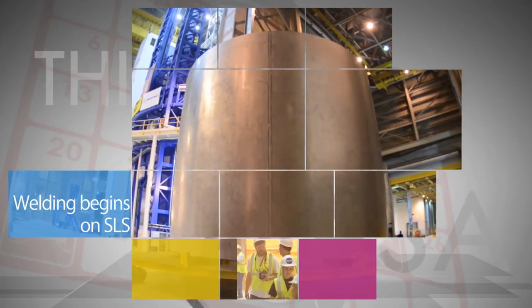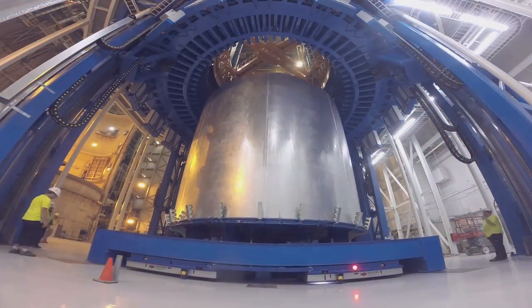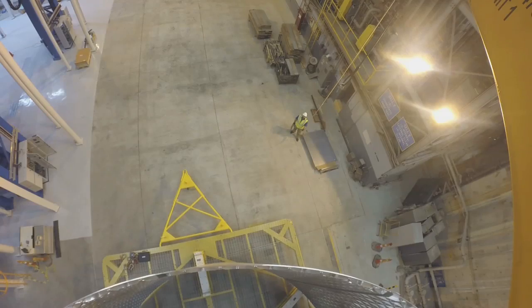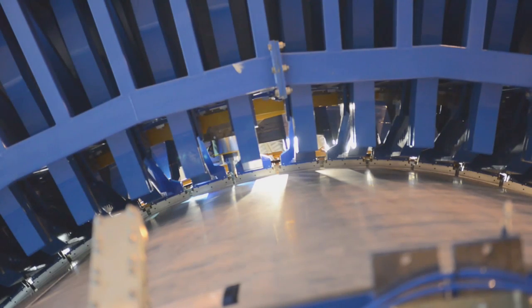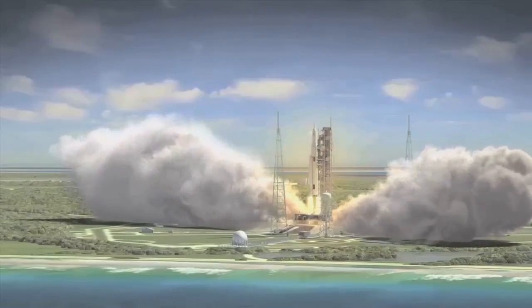The first ring and barrel segments of NASA's Space Launch System rocket's core stage were recently loaded onto the vertical assembly tool at NASA's Michoud Assembly Facility. The VAC is designed to weld together the various segments of the core stage. These are the first confidence welds made by the VAC, which ensures that it works as expected before welding actual flight hardware for the agency's new Deep Space Exploration rocket.